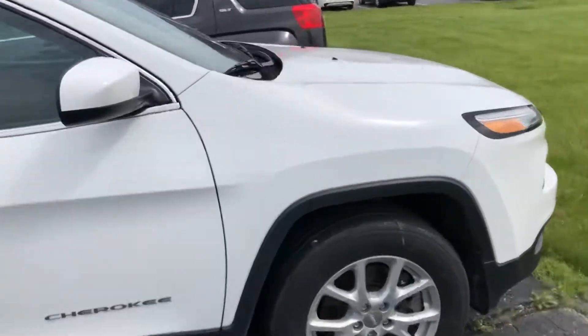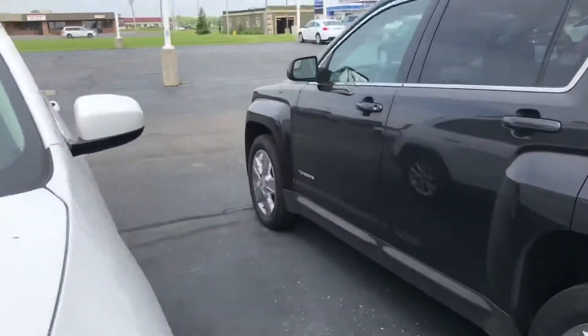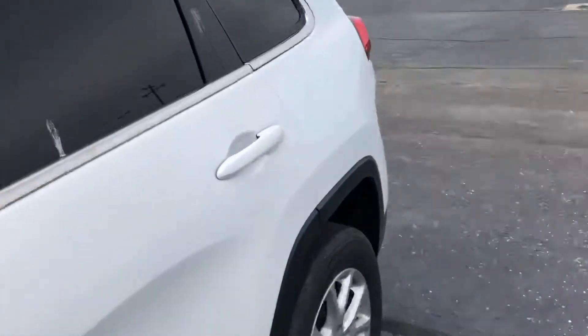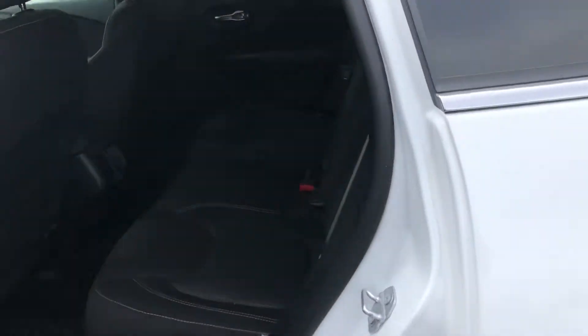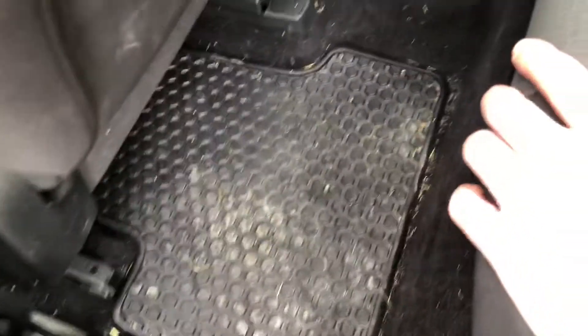I'll open up the back and show you guys. It may have had a dog in here — there's a couple little hairs here and there, but for the most part it's pretty clean. Got all the mats, obviously a little dirty, but it doesn't need to go through detail. No rips or tears or anything like that in the seats.